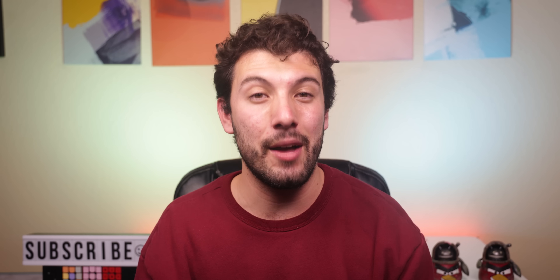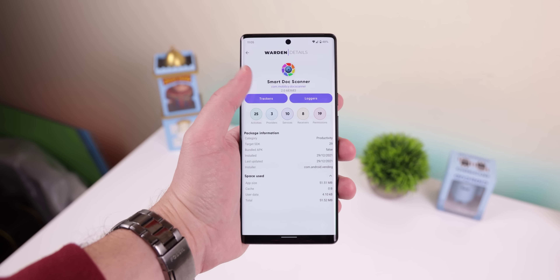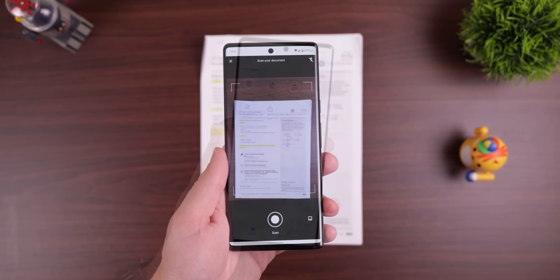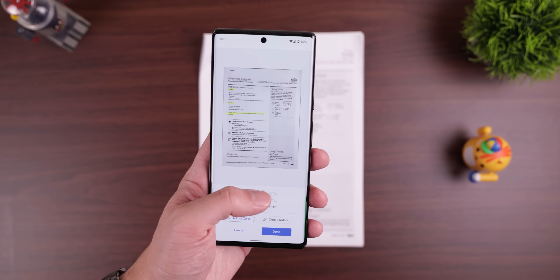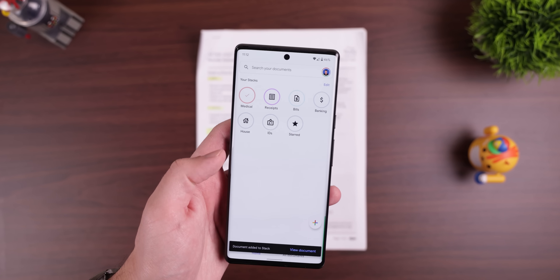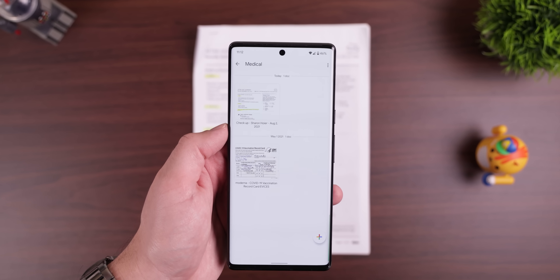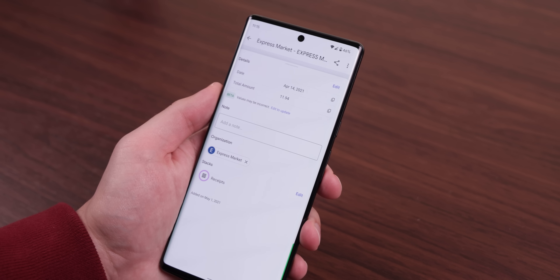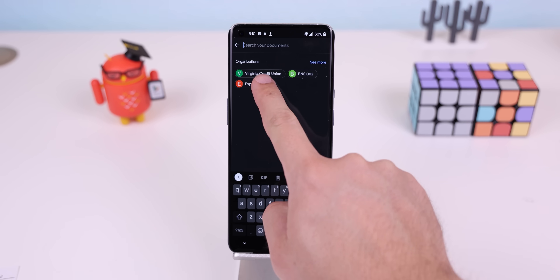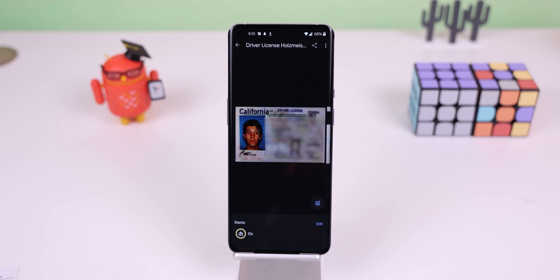There are a lot of document scanners out there, but a lot of them want you to pay, and some even include a ton of trackers. That's why I turn to Stack by Google — it lets me scan any number of documents for free and stores them in an organized fashion on my phone. It makes it really easy to keep track of all my receipts, bills, and even important documents like my vaccination card. I also enjoy that it finds critical details within a document, like the total amount or the date. Plus, I can search for any documents to find them quickly.